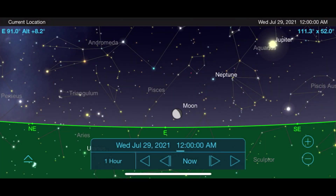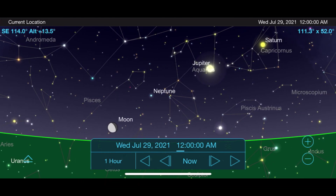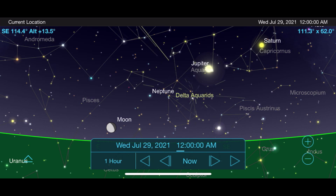July has two meteor showers at the end of the month: the Delta Aquarids and Alpha Capricornids meteor showers. To see them, go out on the night of July 28th into the early morning of July 29th and face towards the east. Look for Jupiter, and from there you'll find the constellation Aquarius that this meteor shower appears to emanate from. For those in the southern hemisphere, expect a rate of around 15 to 20 meteors per hour, and for those in the northern hemisphere, a more modest 5 to 10 meteors can be expected.